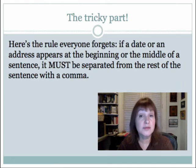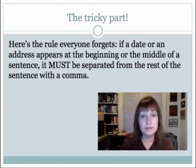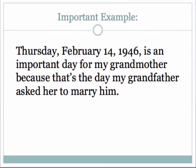There's one tricky part with addresses and dates — there's always got to be one tricky part. If a date or an address appears at the beginning or the middle of a sentence, it must be separated from the rest of the sentence with a comma, as if to say, wait a minute, I have this address or date and now I'm moving on to the rest of the sentence. For example: Thursday, February 14, 1946, is an important day for my grandmother because that's the day my grandfather asked her to marry him. The key here is to notice that comma after 1946.